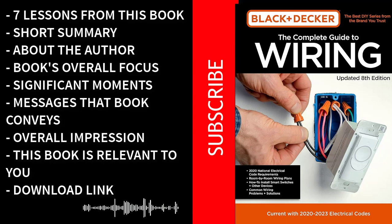Empowerment through knowledge: beyond the technical aspects, the book instills readers with a sense of empowerment. By understanding and mastering electrical work, individuals gain the confidence to take on projects they may have previously outsourced, fostering self-reliance and competence. In summary, The Complete Guide to Wiring by Black & Decker is a comprehensive resource addressing the vital themes of safety, skill building, and self-empowerment, covering everything from the basics to advanced concepts and ensuring readers are well prepared for various electrical projects.